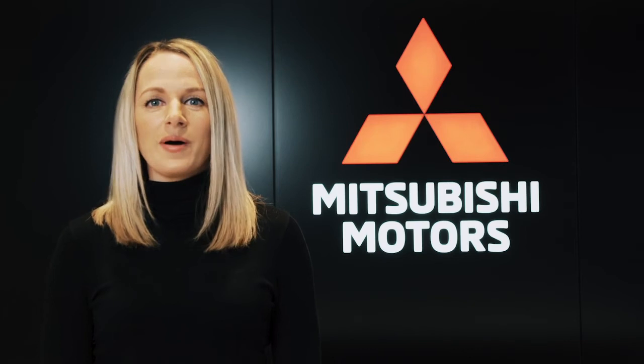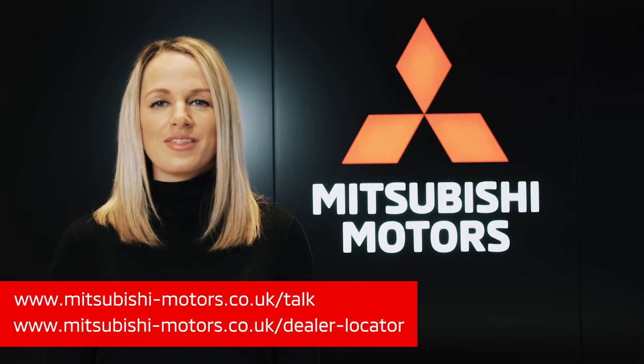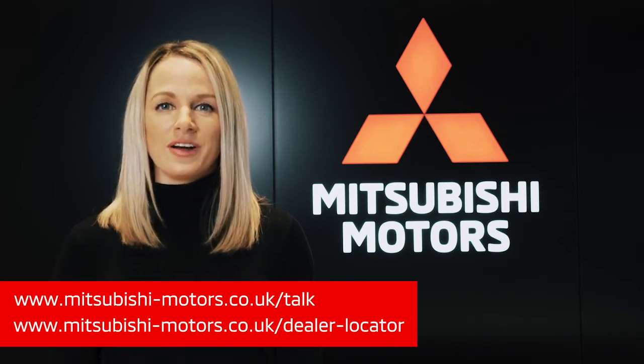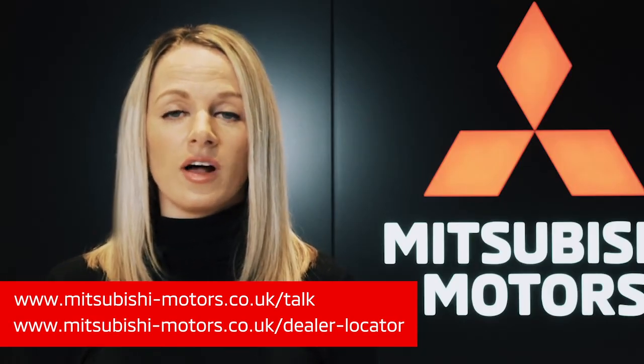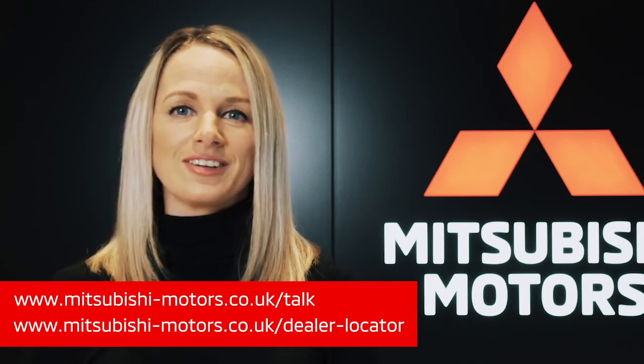Thanks so much for watching. For more information about our Mitsubishi range please search Mitsubishi UK to visit our website. There you'll find everything you need to know about our cars, current offers and purchase options. With Mitsubishi you can choose how to buy your car — you have the option to buy online with click and collect or home delivery, or you can visit any of our dealerships across the UK.